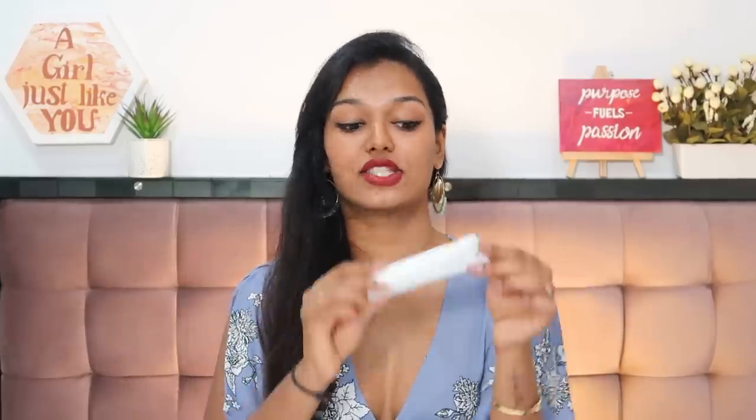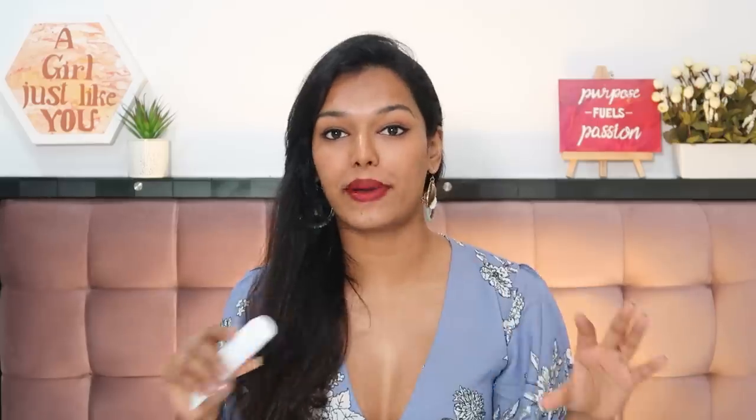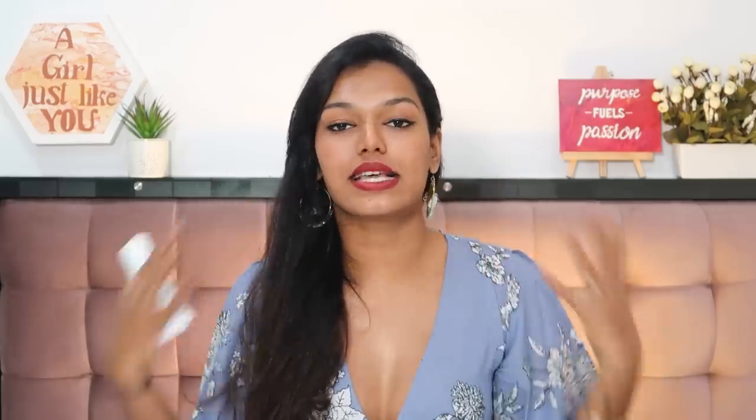The next hit of 2020 is the UVdo SPF 50 sunscreen. My dermat introduced me to this and I love the finish — it's a complete matte finish. You don't feel it at all; it just sinks into your skin with no greasiness. It doesn't make you sweat it out either. It's SPF 50, so you have to keep reapplying, which I know we all get lazy about. But it works really well, especially if you're oily skin type like me.